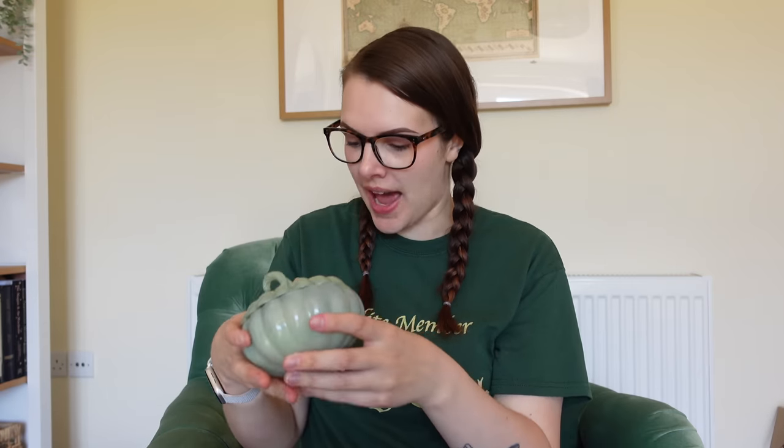That one does smell a little bit pumpkin spice latte, but either way — cute, love that. I need to go to Candles and Mugs Anonymous. I need to go to Halloween Anonymous, let's be real.